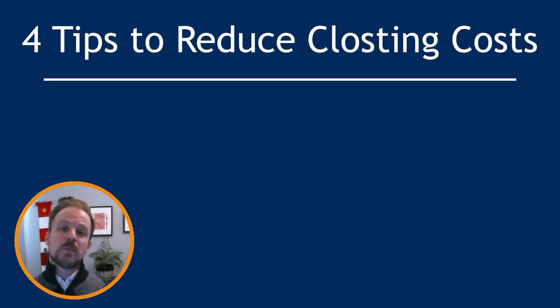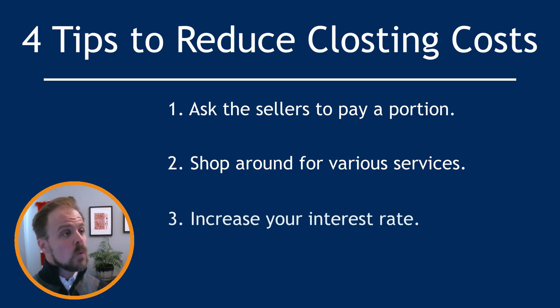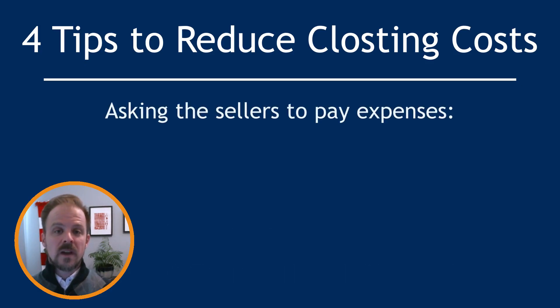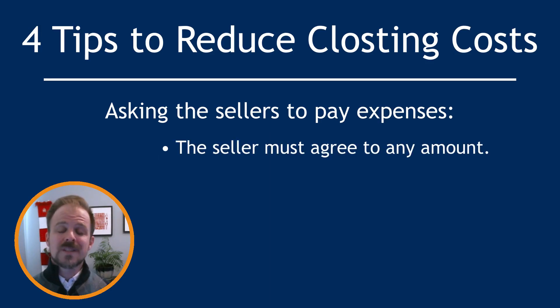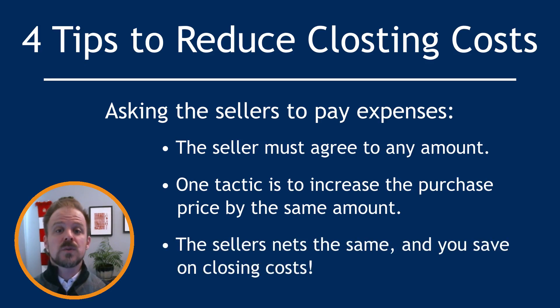Now that you know more about closing costs, we have four basic strategies to reduce them. The first is to ask the sellers to pay a portion — often referred to as seller-paid closing costs, or seller-paid expenses on our contract. This is an agreement that the seller will take some of the proceeds from the sale and pay the buyer's closing costs on their behalf. The seller must agree to it, so it's not always possible depending on market trends. However, one negotiating tactic is to increase the purchase price by the same amount you're requesting in seller-paid expenses — in the end, the seller gets the same amount of money while helping reduce your closing costs.